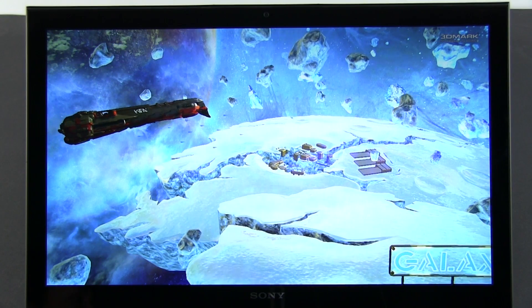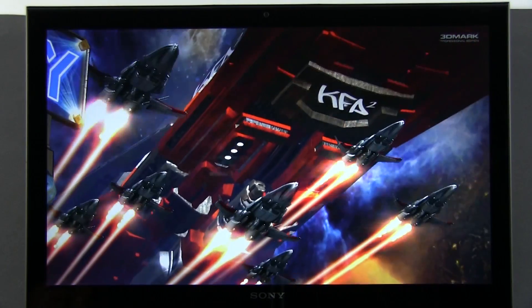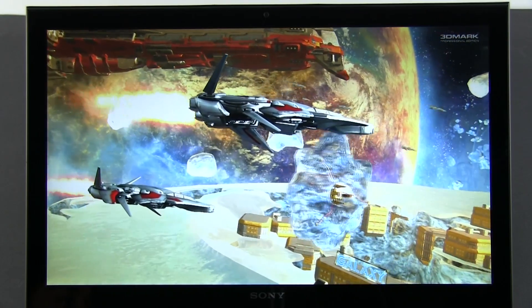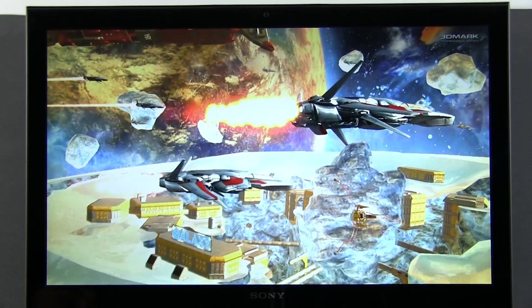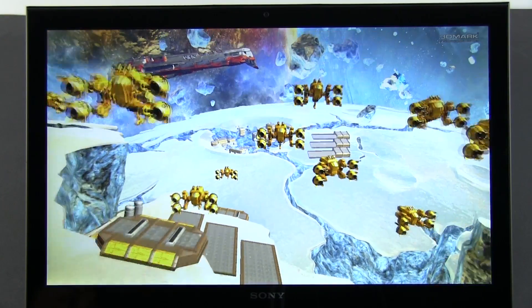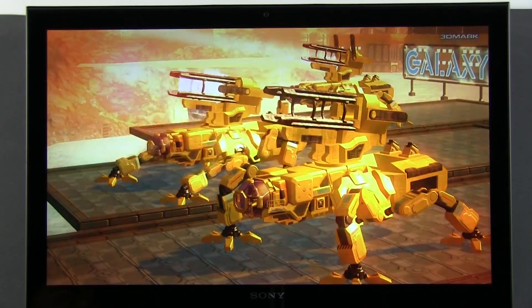As I mentioned, this Intel Haswell platform can handle games as well. However, when it comes to graphics in general, do not forget that the i5 processor we have here is bundled with an Intel GT2 chip, the HD 4600. Later down the line, once we get the new GT3 Intel HD 5000 chips inside ultrabooks, we should see significant improvements both in benchmarks and in how those machines will handle games.